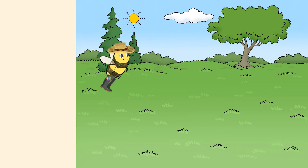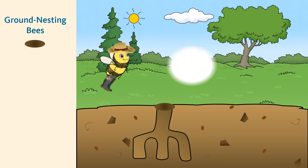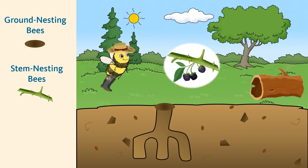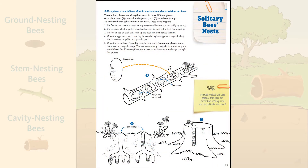Bees make their nests in a lot of different places. In Oregon, most of our wild bees prefer to nest in small tunnels in the ground — these are called ground nesting bees. Some like to make their nests in old beetle holes or hollow plant stems, like the inside of a blackberry vine — these are often called stem nesting bees. Other bees like larger spaces, like a hollowed out tree — we call these cavity nesting bees. You can learn more in the Explore the Bees of Oregon workbook, found on the Food Hero website.